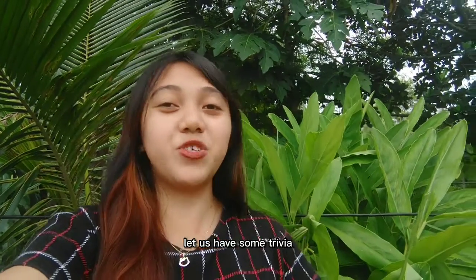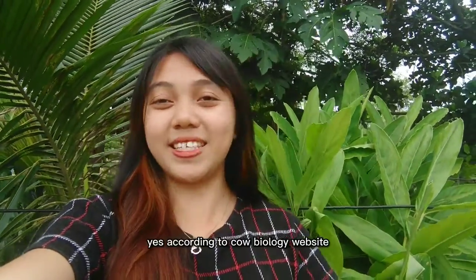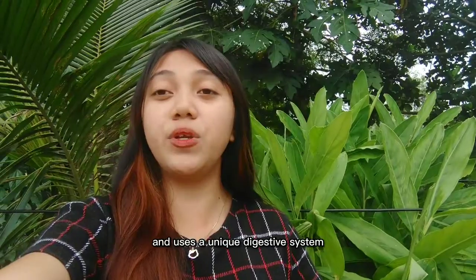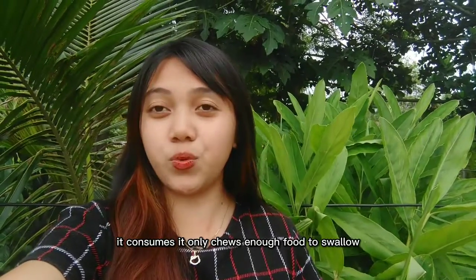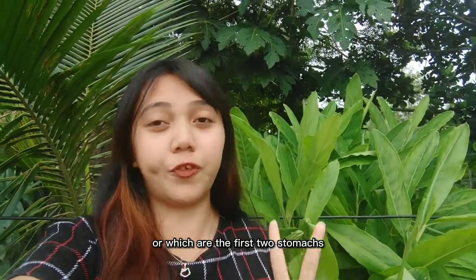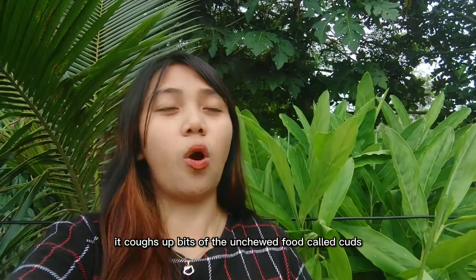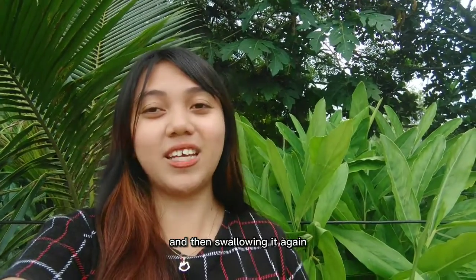Let us have some trivia. Did you know that the cow has four stomachs? According to a cow biology website, the cow has four stomachs and uses a unique digestive system to break down the tough material it consumes. It only chews enough food to swallow, while the ingested food travels to the rumen and reticulum — the first two stomachs — and is stored until later. After the cow rests, it coughs up bits of the stored food called cuds and chews them completely before swallowing again.